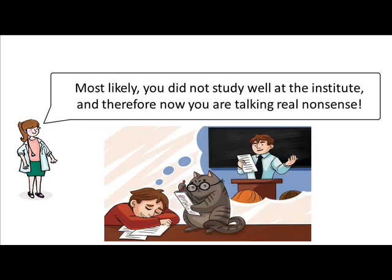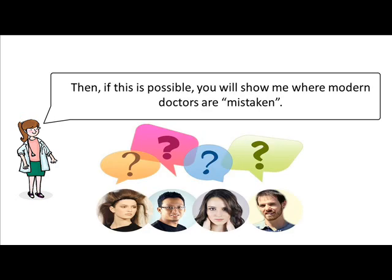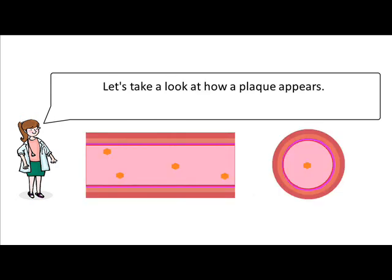Most likely, you did not study well at the institute, and therefore now you are talking real nonsense. To understand the modern view of doctors on atherosclerosis, I will tell you once again how we were taught at the institute. Then, if this is possible, you will show me where modern doctors are mistaken. Let's take a look at how a plaque appears.